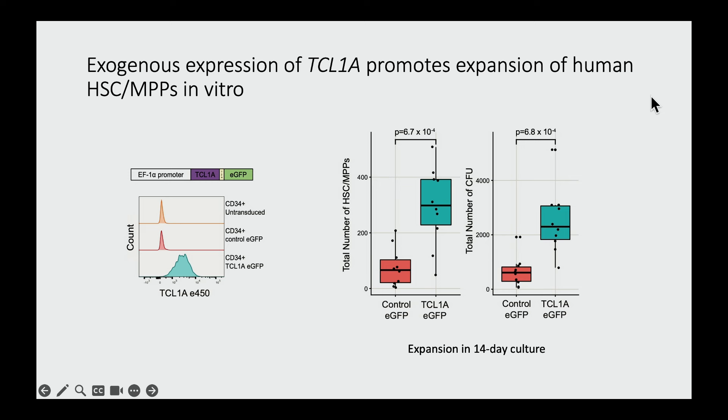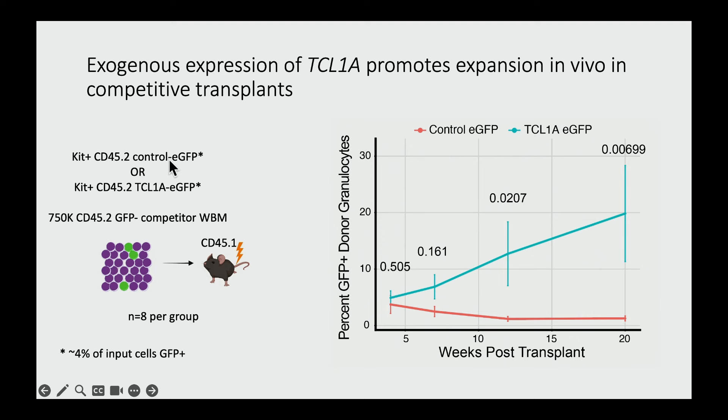For sufficiency, we overexpressed TCL1A using a lentiviral vector in human HSCs and did a 14-day clonal expansion assay. We observed increased expansion of HSCs just by expressing TCL1A, reflected both in HSC count at the end of the experiment and in the number of colony-forming units. Finally, we did this in vivo as well: a mouse competitive transplant experiment where progenitor bone marrow cells were transduced with either control virus or TCL1A-expressing virus, competed against wild-type bone marrow, and followed over time. The proportion of GFP-positive donor granulocytes increases in mice that received TCL1A-transduced cells but not control cells — demonstrating in vivo clonal expansion.